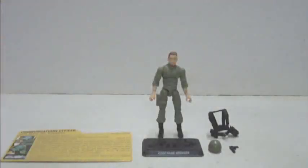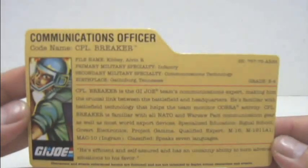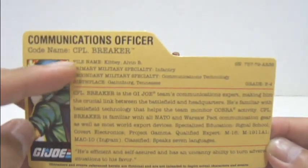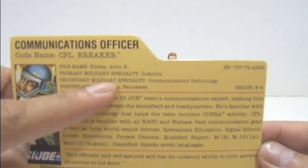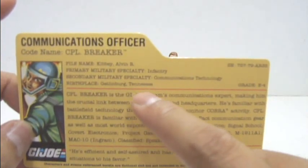And we're back after removing the figure and the rest from the front packaging. Inside the packaging comes with a nice little file card for Corporal Breaker. It states Communications Officer, code name Corporal Breaker. You've got a nice little image of Corporal Breaker there. File name: Kirby, Alvin R. Primary Military Specialty: Infantry. Secondary Military Specialty: Communications Technology. Birthplace: Gallenburg, Tennessee.